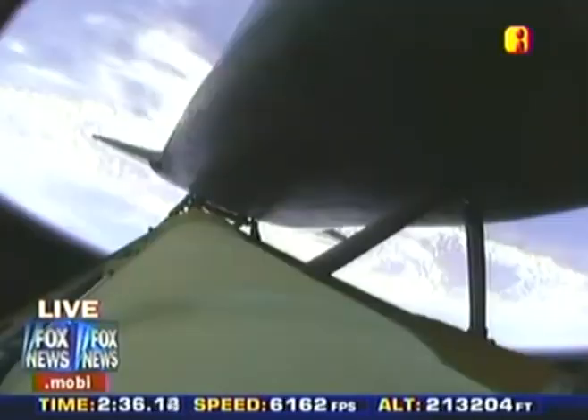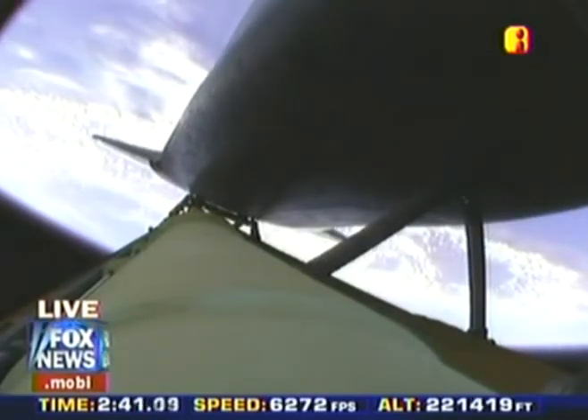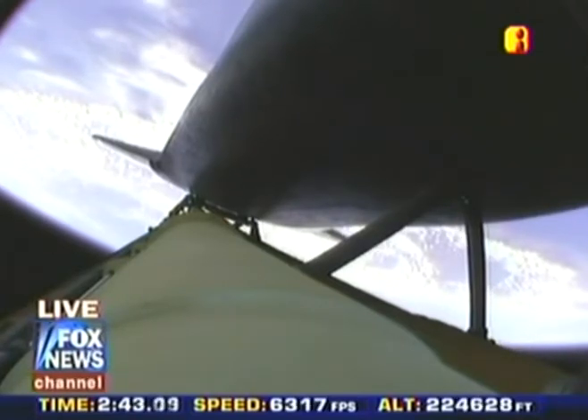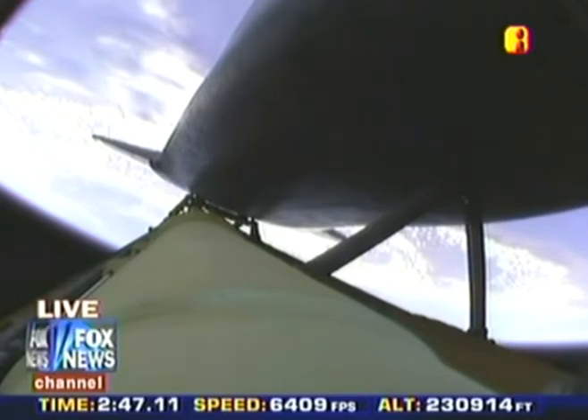Altitude 195,000 feet. Atlantis is traveling 3,300 miles per hour. All three main engines are in good shape, as are the hydraulic systems, the auxiliary power units, and the fuel cells. No issues heading to orbit.